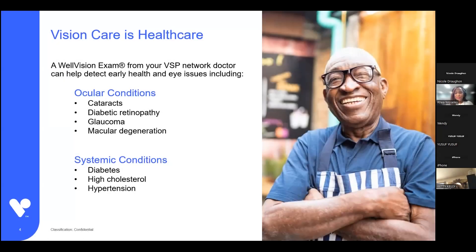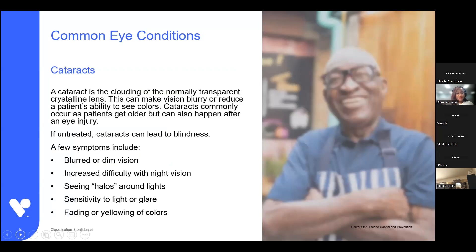Conditions such as diabetes and high cholesterol can be detected through an eye exam before you're even aware, or even before your primary care doctor can detect them. Some of the ocular conditions include cataracts, diabetic retinopathy, glaucoma, macular degeneration, and then chronic health conditions that can be detected include diabetes, high cholesterol, even hypertension, which is high blood pressure. We're going to take a quick look at each of these to see how they can affect your vision and overall health.